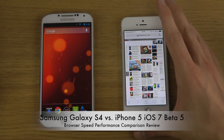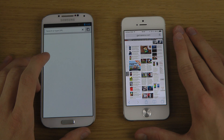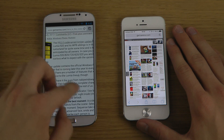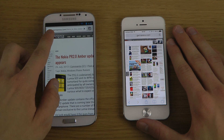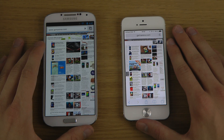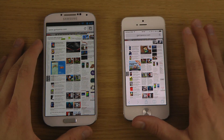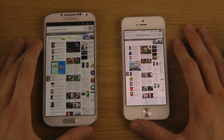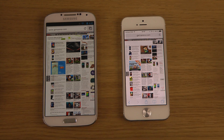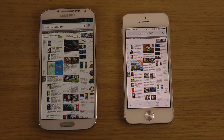We may have some other browsers to test and compare. We do have the Google Chrome browser on the Galaxy S4, and then we have the Safari browser on the iPhone. You can see that the display on the iPhone is brighter than what you get on the Galaxy S4 when running at the same brightness level.